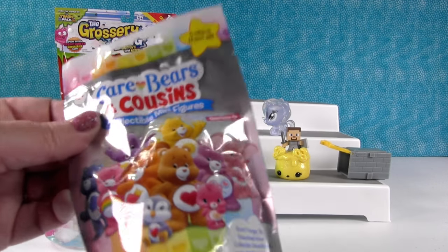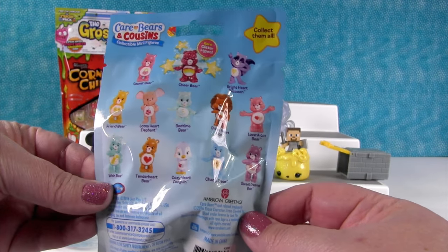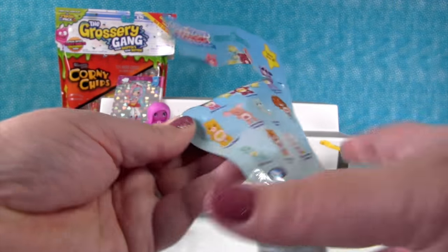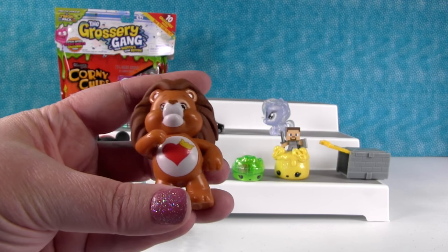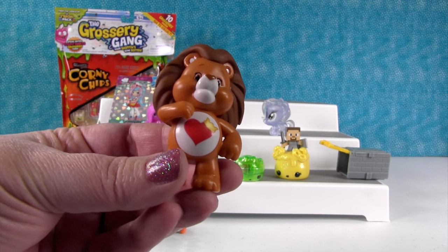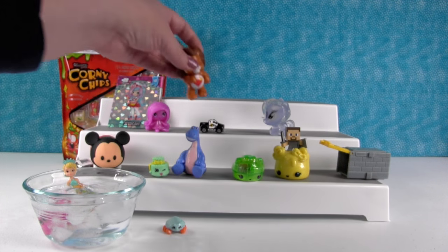I'm surprised Paul didn't want to open a Care Bear — he loves them. So there's a Care Bears and Cousins Series 4 blind bag. I'd really like to get the Glitter Bear or a cousin — I want the little raccoon, that's Bright Heart Raccoon. We got a cousin! It's Brave Heart Lion — Hair Club for Care Bears! Look at that mane of hair. Whatever he's using is working. He is so cool!